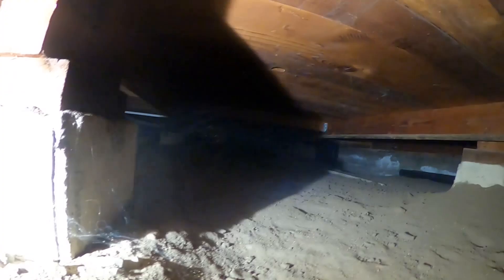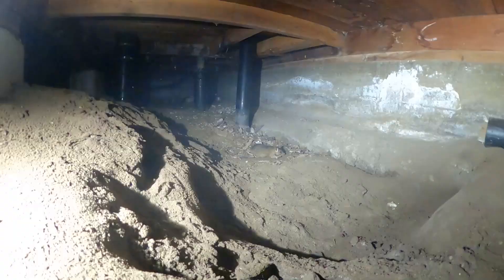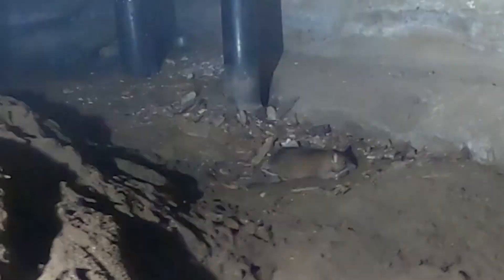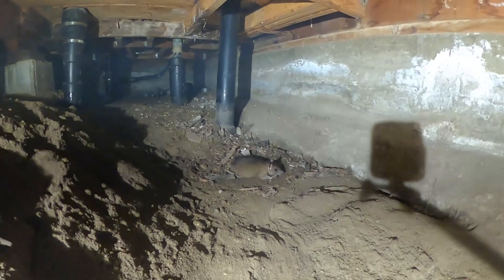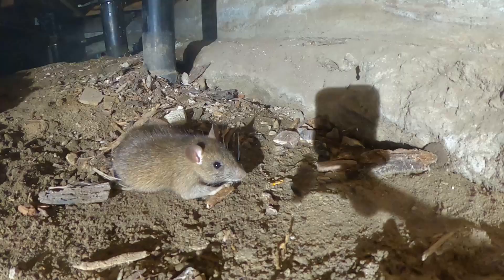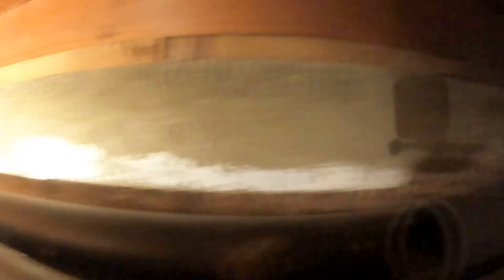Possible smoke spotted ahead — getting closer. Then, a discovery: a dead rat right there in the crawl space. And then communication from Dave — there's a live rat looking right at him. Eyes wide open, trying to move, but possibly ate poison and is slowly dying. The camera confirms it — eyes visible looking toward the light.